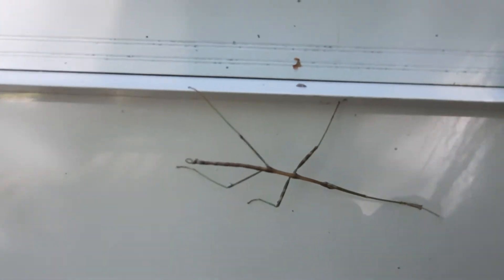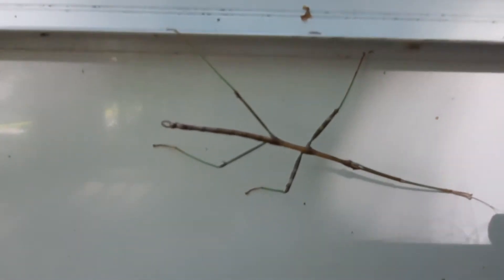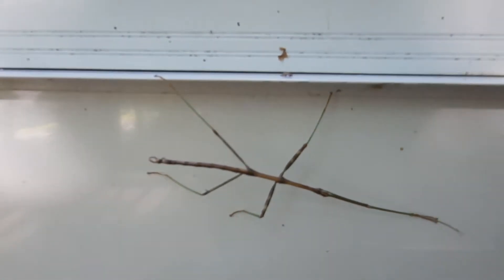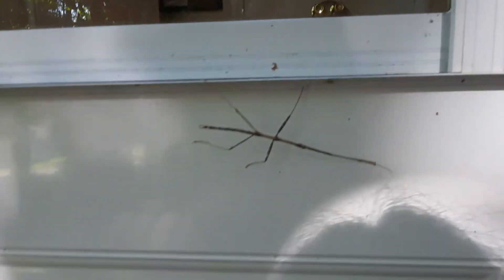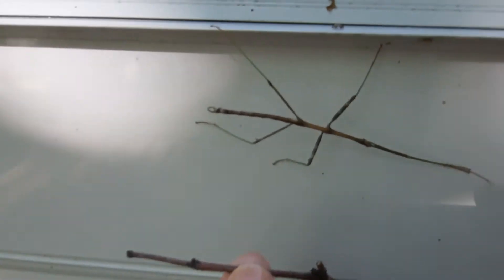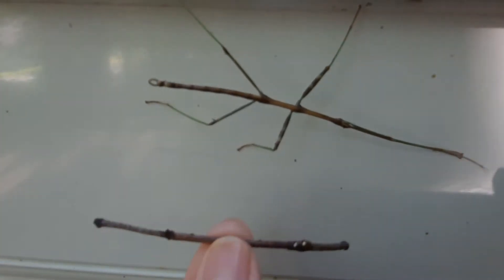Is that the coolest bug you have ever seen? I think it's a twig bug. I just sat down so I really want to get a close-up of him. I mean, he really looks just like a twig. Here's a twig — he's got like the little bumps that a twig would have.